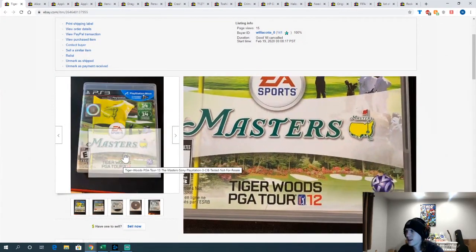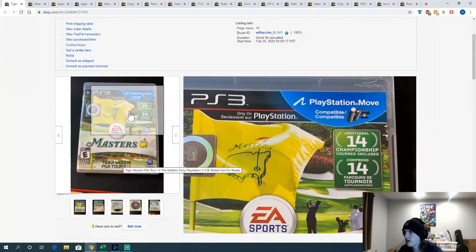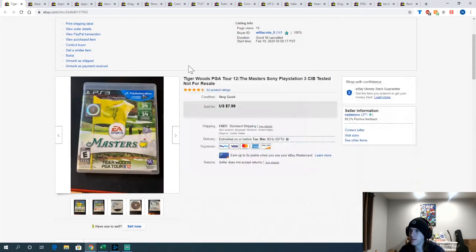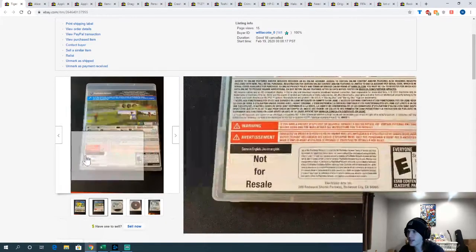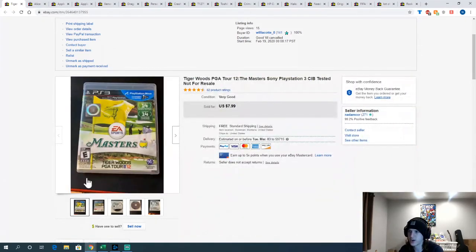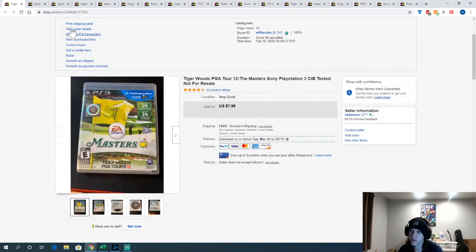Tiger Woods PGA Tour 12 on PS3 — this came from a local deal: a PlayStation 3 with a Move controller, camera, and five games. I'm selling the games on eBay and the PlayStation is going to Amazon. Should make decent money on the lot. This particular game sold for more than I expected at $7.99 — I had it priced at $4.50. It's marked 'not for resale,' which I don't think increases the value much, but it might help a tiny bit.